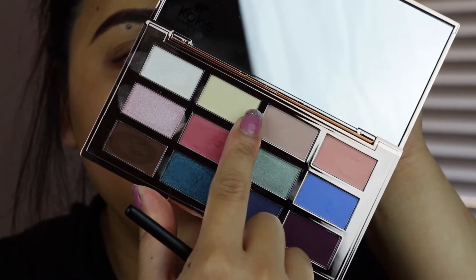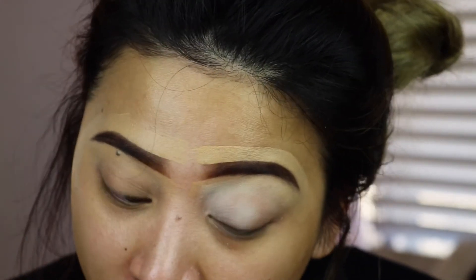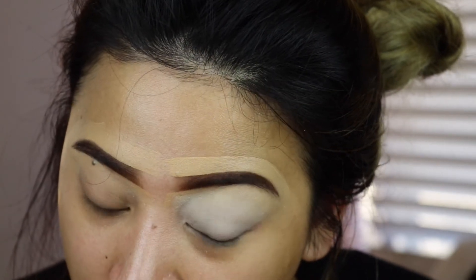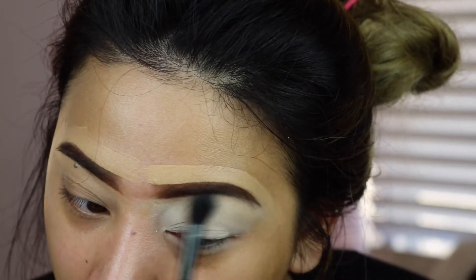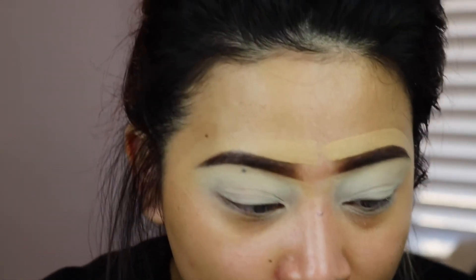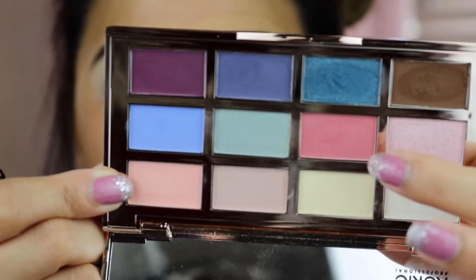I'm going to zoom myself in and get a shade to apply all over my lid as my wash color. By the way, I am still disappointed about my Norvina palette being late — it's supposed to be delivered today, and now it's going to be Tuesday next week. I don't understand. It looks good, but just be careful because there's a lot of fallout. Moving on to the next shade — I'm going to get this shade and put it on my crease, and then follow it up with this shade right over here.